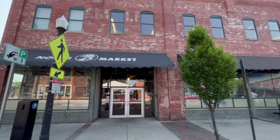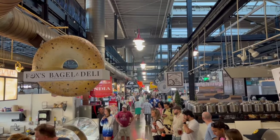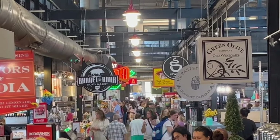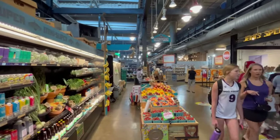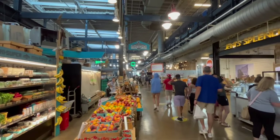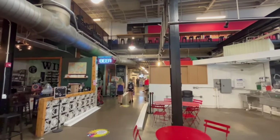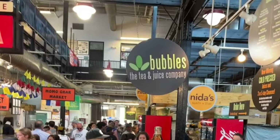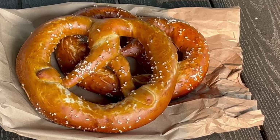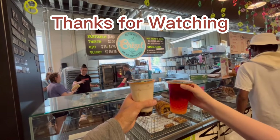Time to eat. The North Market is a food hall that was established in 1876. They have specialty foods and ready-to-eat foods, and everything I tried was absolutely delicious. After a long day of walking and volleyball matches at the convention center, nothing hit the spot better than a bubble tea from Bubbles and delicious hot pretzels from Bretzels. Thank you so much for watching — I'll see you next time.